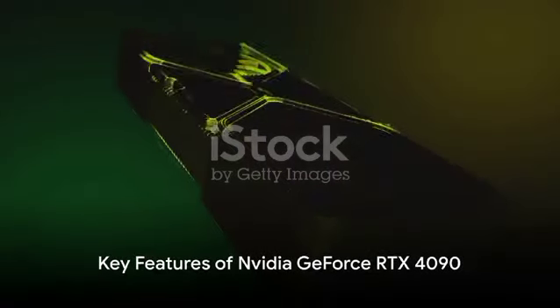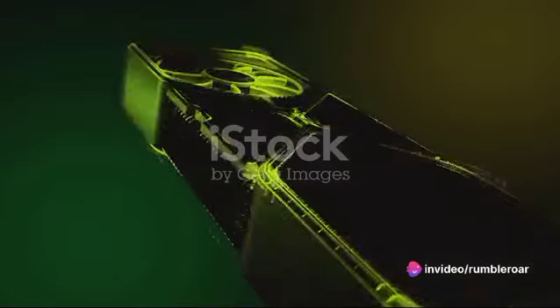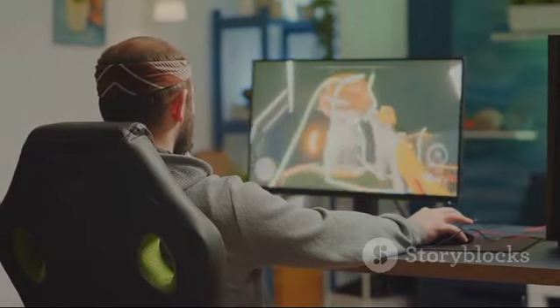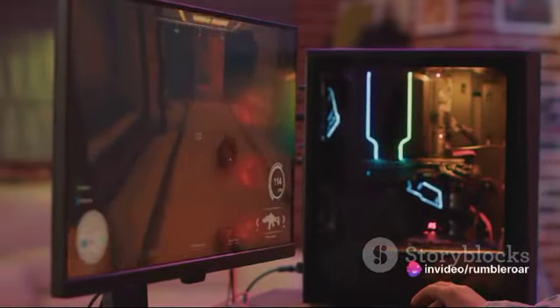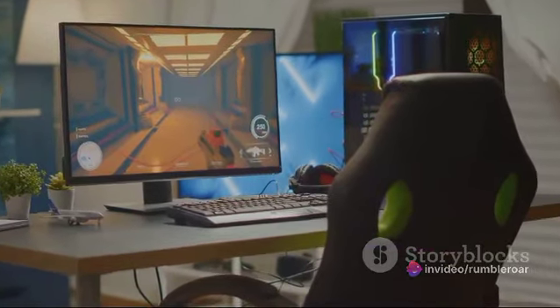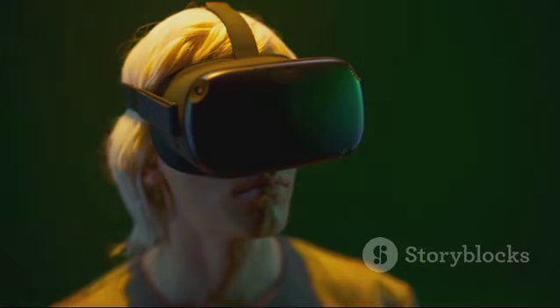The GeForce RTX 4090 boasts several impressive features, each designed to enhance your gaming experience. One of these is the second-generation RT cores. These cores are dedicated to real-time ray tracing, a technology that simulates the physical behaviour of light, to bring cinematic quality rendering to even the most visually intense games. This means you'll be able to experience lifelike shadows, reflections and refractions in every scene.